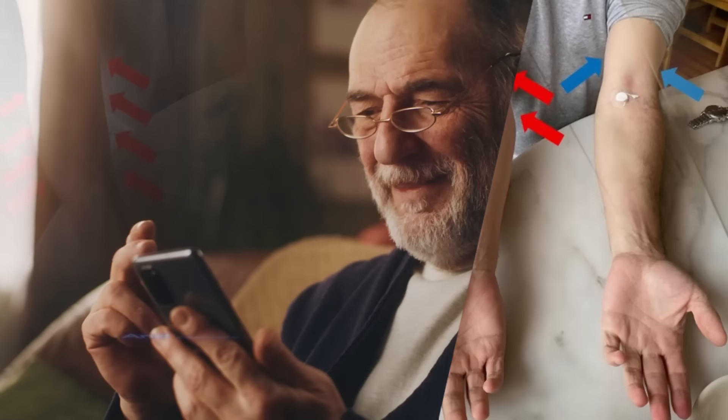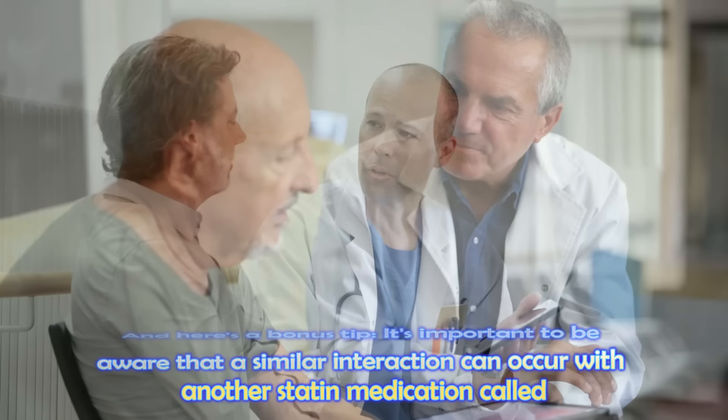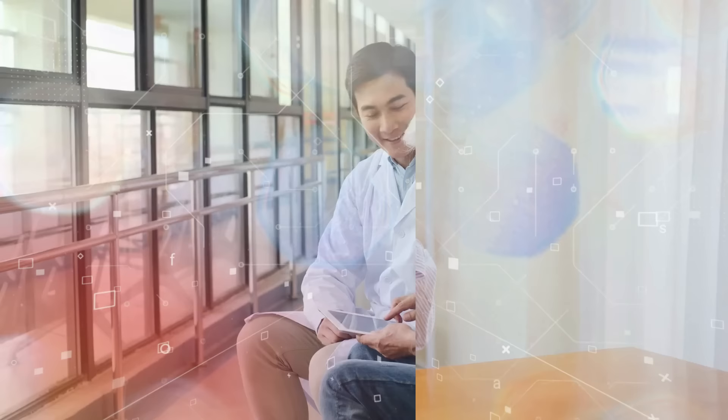And here's a bonus tip: it's important to be aware that a similar interaction can occur with another statin medication called lovastatin. To minimize this risk, it is recommended to limit the daily dose of simvastatin to 20 milligrams when taken alongside amlodipine. By being mindful of this interaction, you can take steps to communicate with your doctor to make sure your blood pressure and cholesterol are managed more safely and effectively.